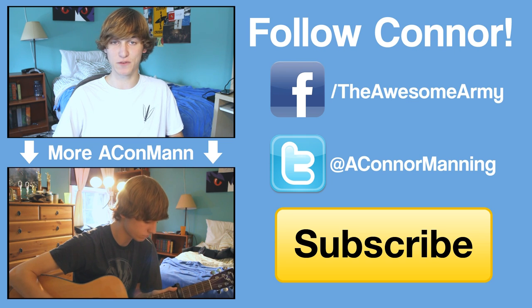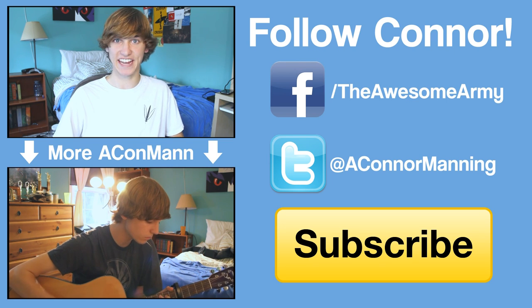And as always, I'm Connor Manning and you've just become a little more awesome. I'm actually serious — that is what I do for my hair. I'm gonna go now. Have a swell day, kiddos.